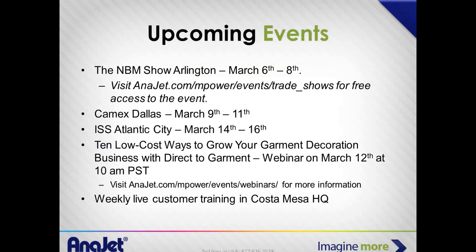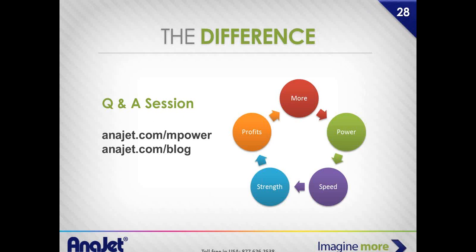Upcoming trade shows: we'll be in Arlington, CamEx Dallas — though I'm not sure if that's limited invitation — and Atlantic City if you want to brave the weather. I won't actually be at any of those, but our regional sales managers and setup team will be there so you'll see how easy it is to set up and for a sales guy to print. Customer training is down here in Costa Mesa, about five minutes from John Wayne Airport. And there are more webinars — hopefully with somebody who doesn't talk so much.